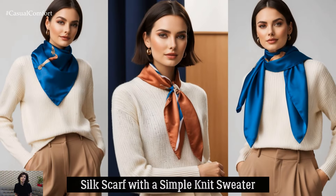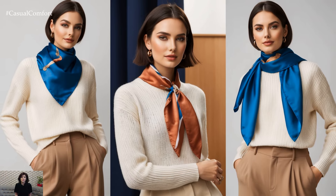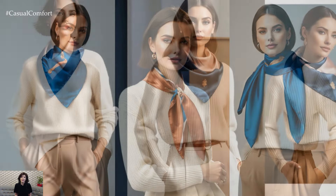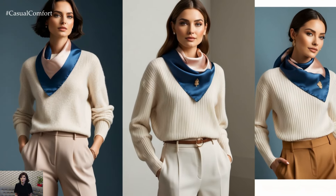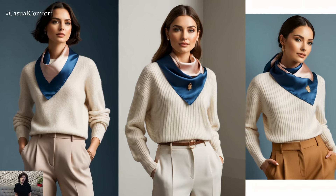Add a touch of old-world elegance by incorporating a silk scarf into your Light Academia outfit. Drape it over a simple knit sweater and high-waisted trousers for a chic yet understated look. The silk scarf adds sophistication without overwhelming the simplicity of the outfit.